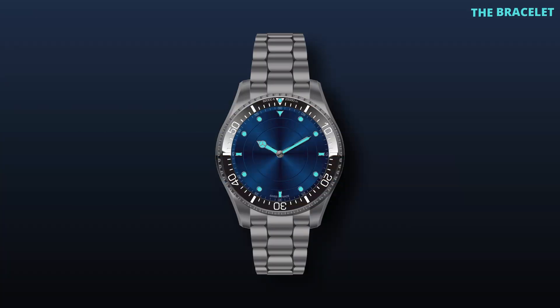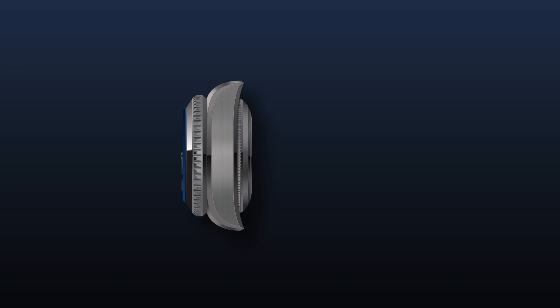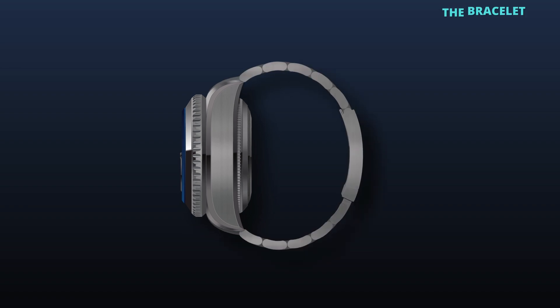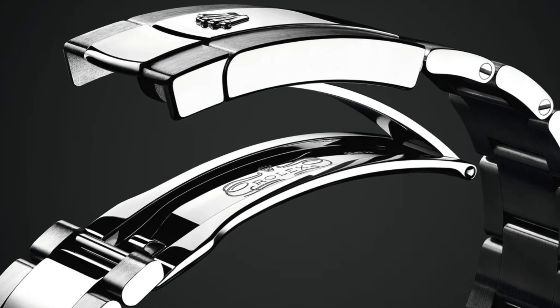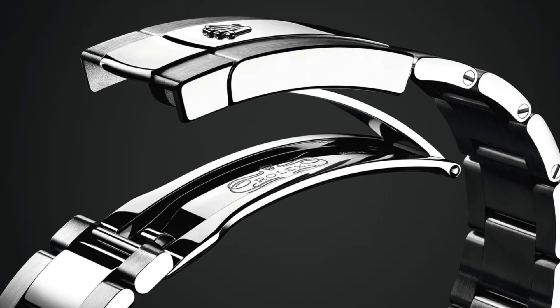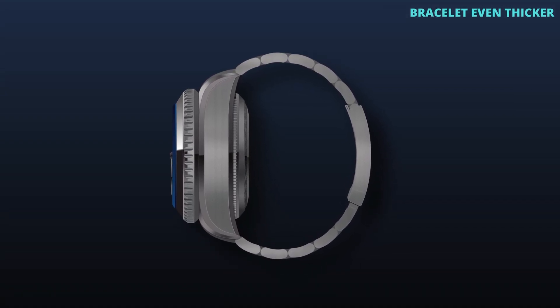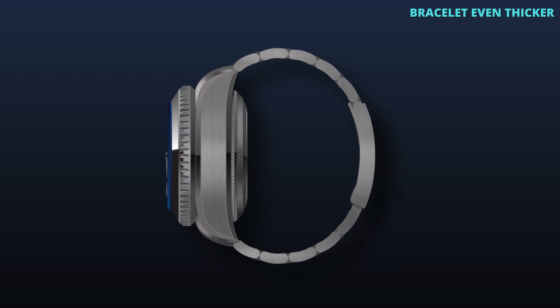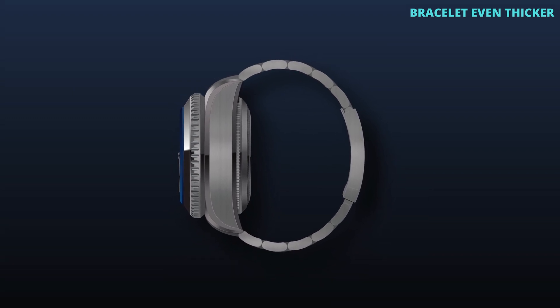Complementing the robust case is the traditional Rolex-inspired Oyster design bracelet, significantly thicker to balance the immense case thickness, ensuring both comfort and durability. This bracelet design is known for its reliability and comfort, making it the perfect match for a heavy-duty watch case. The increased thickness of the bracelet provides the necessary support and stability, ensuring the watch remains comfortable on the wrist even during extended periods of wear.